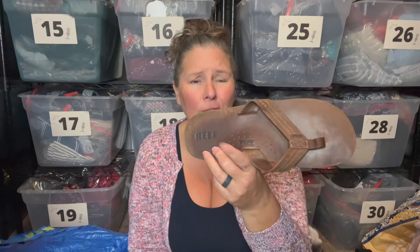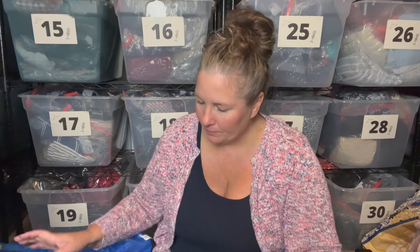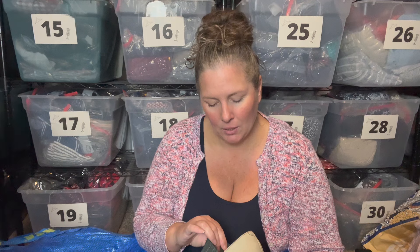This is the brand Reef — it sells pretty well for me and goes quickly. These are the bottle-opener ones, men's size 11, with a bottle opener on the bottom. Maybe $15 to $20 for those.